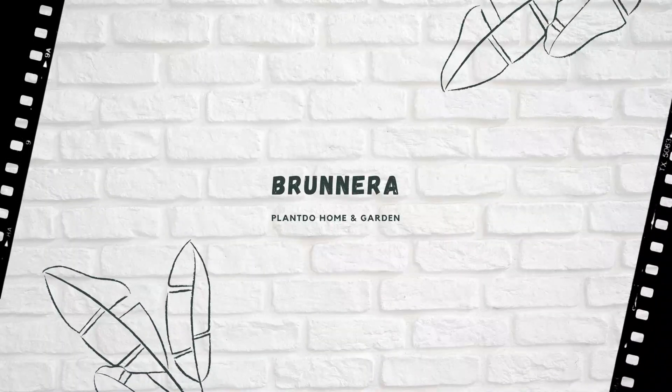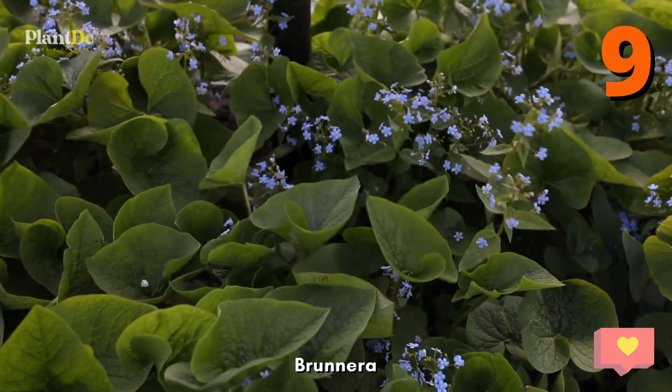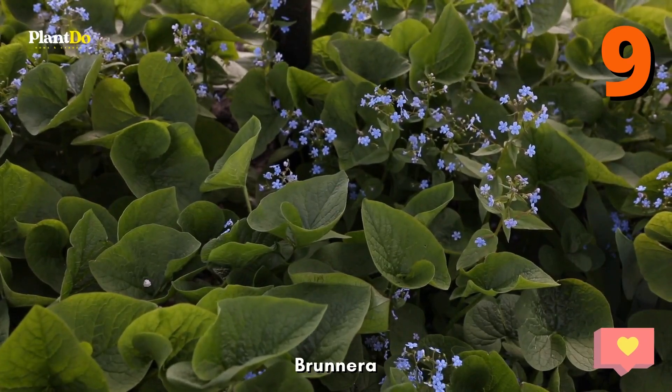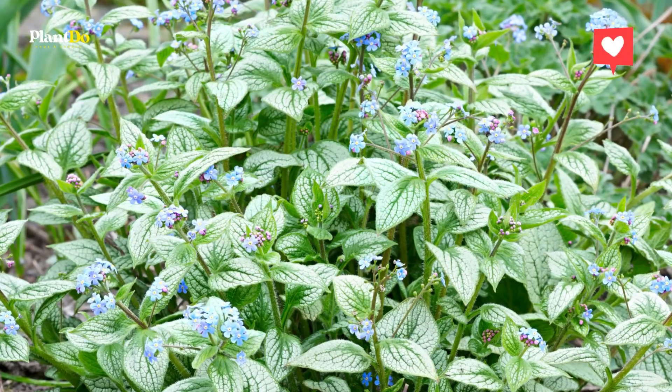Number 9, Brunnera. Fleshy heart-shaped leaves with silver speckles make Brunnera an eye-catching, less common perennial to plant under trees. In spring it has teeny, pretty blue flowers, and it is also very cold-hardy.